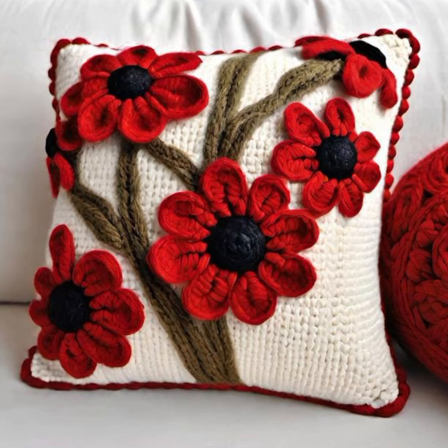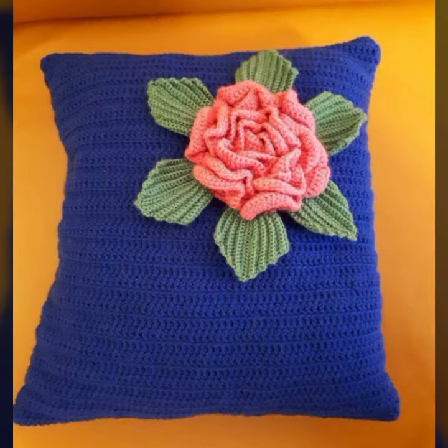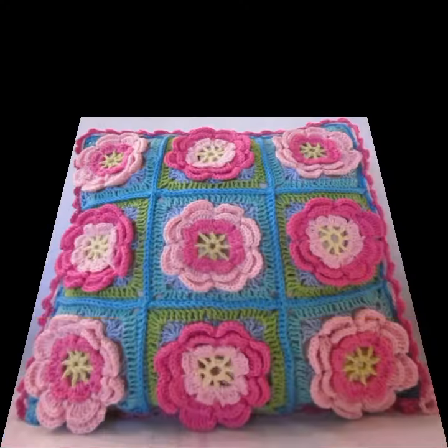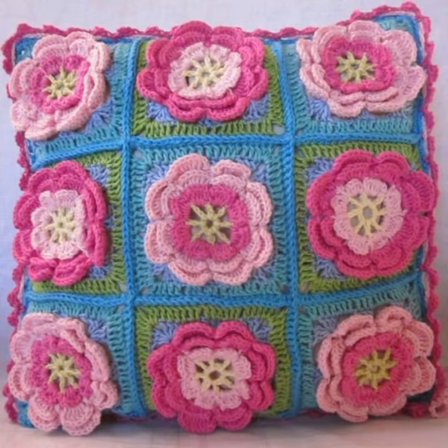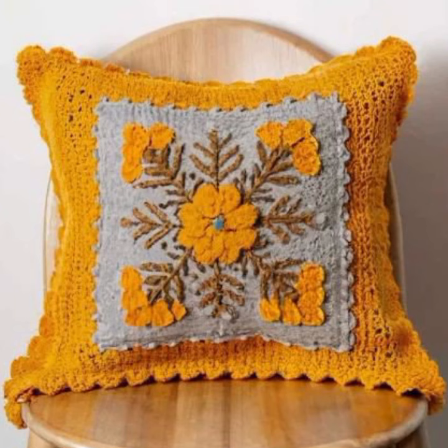Those ladies who love this type of crochet cushion cover design with beautiful designing ideas, the latest uploading ideas you can see in this video. If you want to buy this very beautiful crochet cushion cover design, you can find them on sites like AliExpress, Etsy, and Amazon.